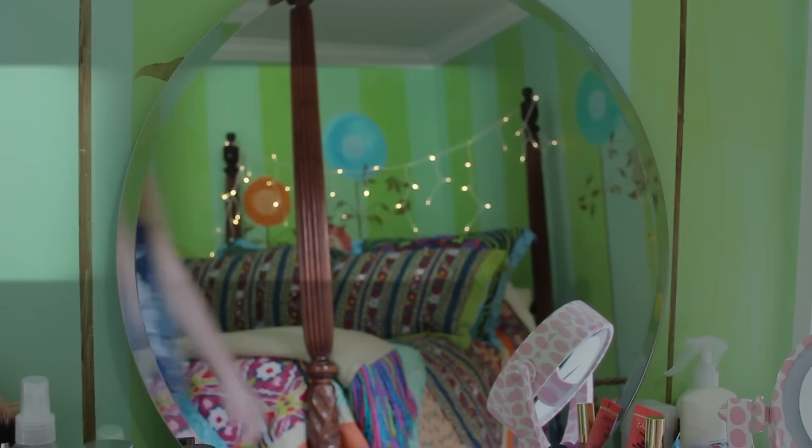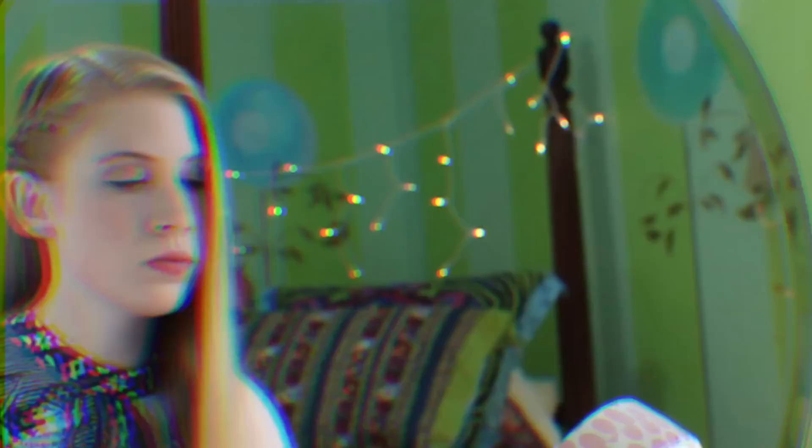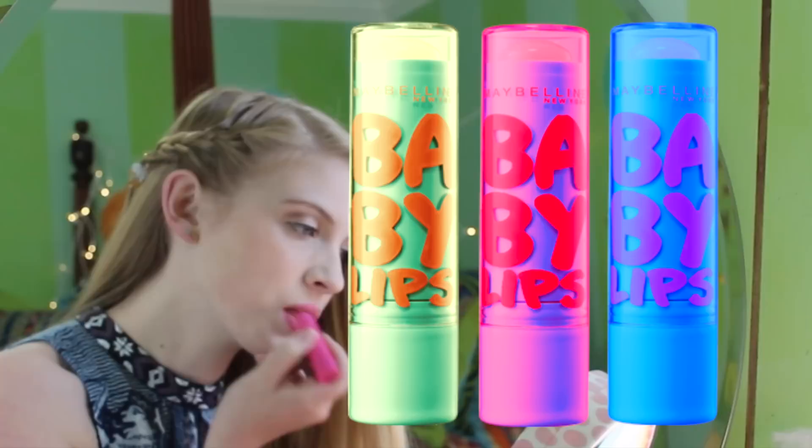My first summer must-have is Maybelline Baby Lips, and also just tinted lip balm in general. I think it's a great product to have on hand during the summer. I love it because it's very moisturizing and will keep your lips hydrated. Some of them even have SPF, which is great for being out in the sun. I love the wash of color they give — they're so bright and fun, just like summer.